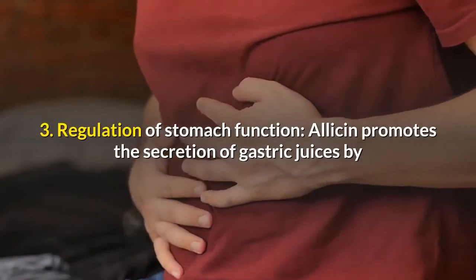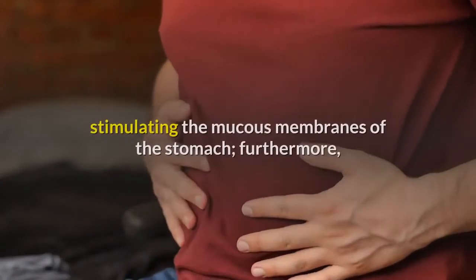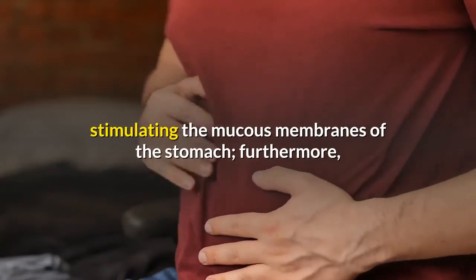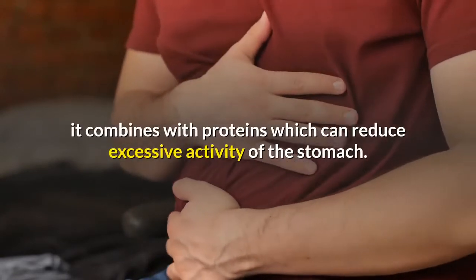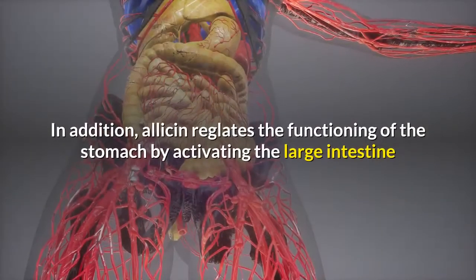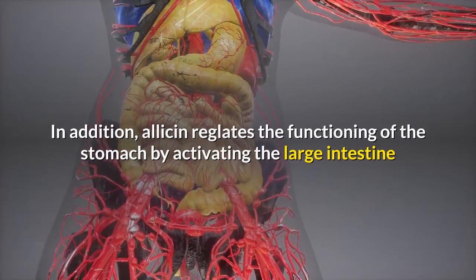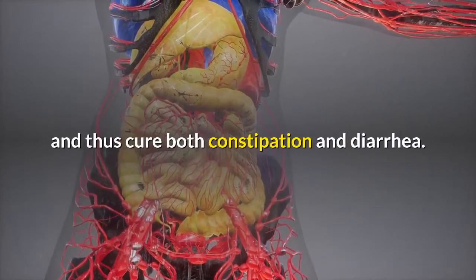3. Regulation of stomach function: Allicin promotes the secretion of gastric juices by stimulating the mucous membranes of the stomach. Furthermore, it combines with proteins which can reduce excessive activity of the stomach. In addition, allicin regulates the functioning of the stomach by activating the large intestine, and thus can address both constipation and diarrhea.